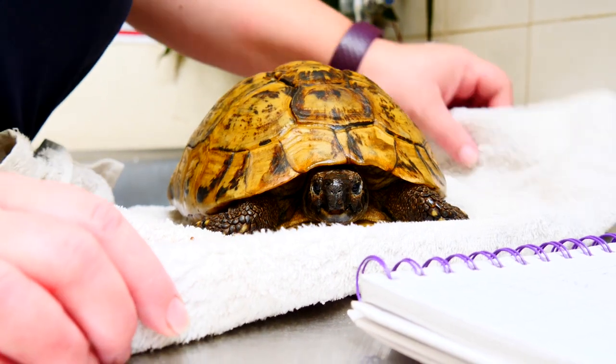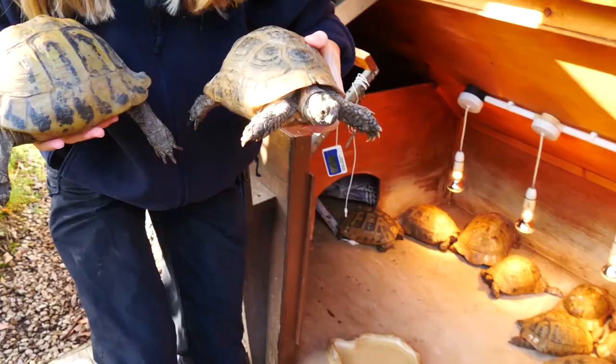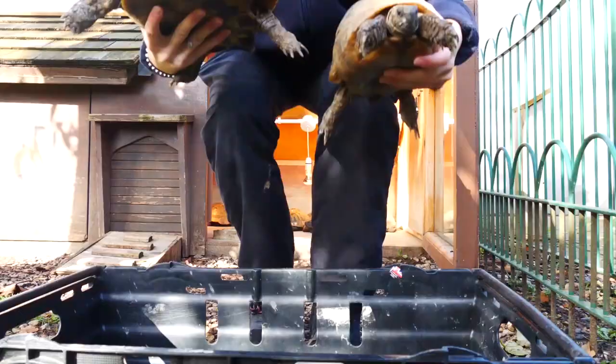We're down here in Animal Adventure in the tortoise garden and today is the day we start waking the tortoises up from their hibernation. You may have seen previously back in October/November time us putting them into the fridge, and today is the day we start bringing them out.